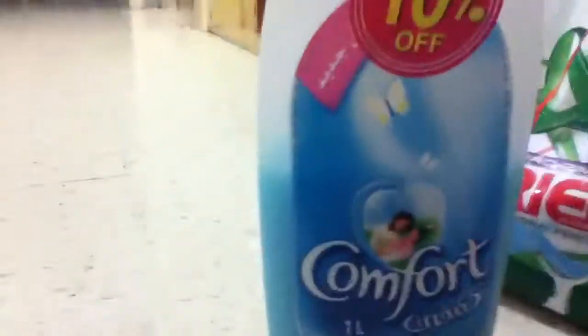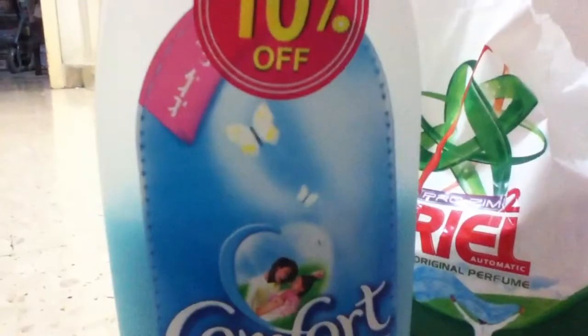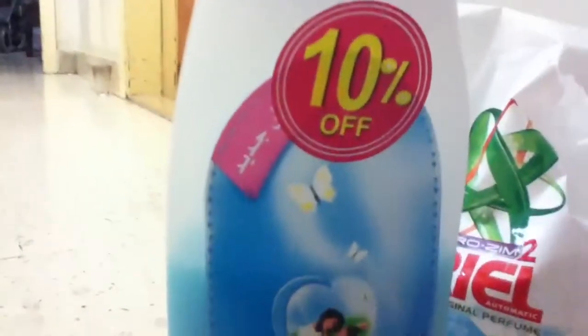Here's the Comfort bottle. It has a 10% off, that's why my mom runs after it. It's one liter. It is blue. It has a really beautiful scent, I like it. It makes the clothes soft — that's why we call it softener. Isn't it obvious, guys?